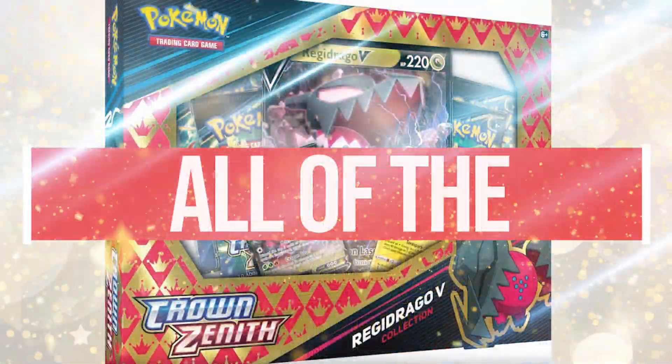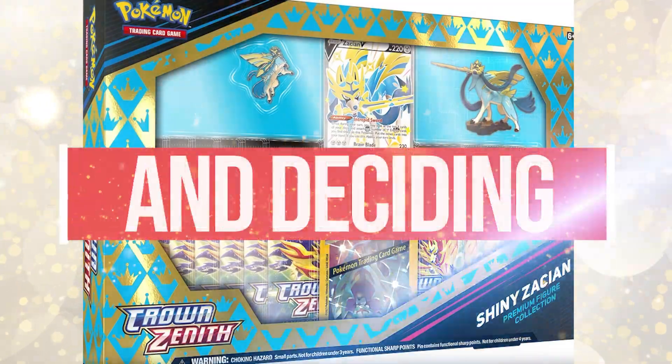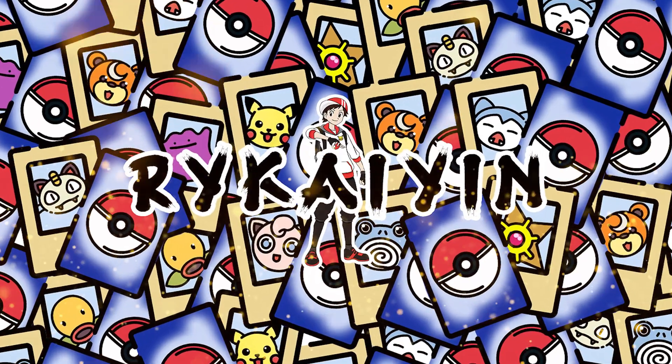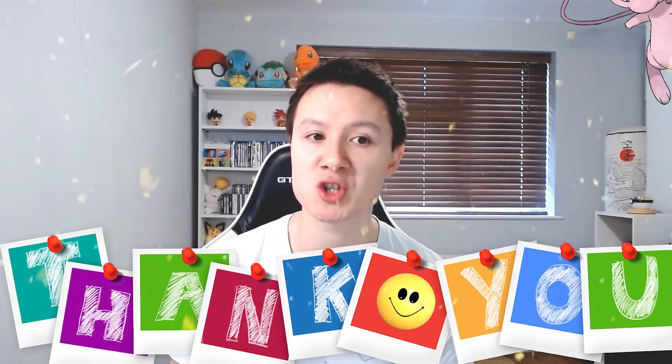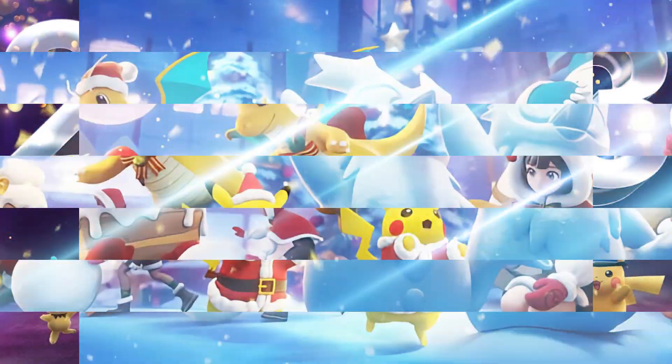Today we are taking a look at all of the brand new Pokemon card products that have been announced for this year and deciding which ones you should buy in 2023. Hey heroes, hope you're all having an amazing day. I'm Roy Cayenne, thank you so much for taking the time to check out my brand new video and happy new year. I hope you all had an amazing Christmas and new year. We're going to look at all the Pokemon card products announced for this year and decide which are the best and worth buying.